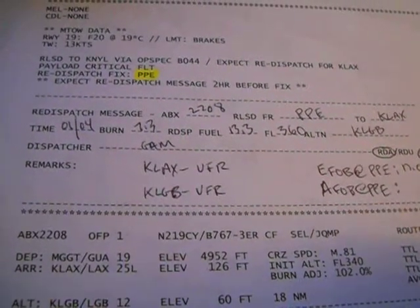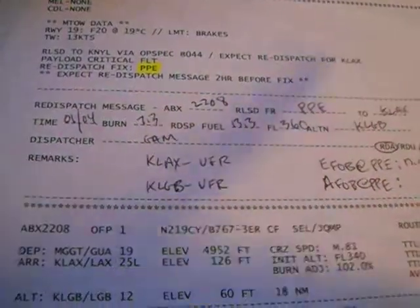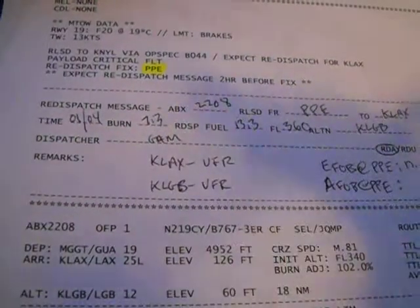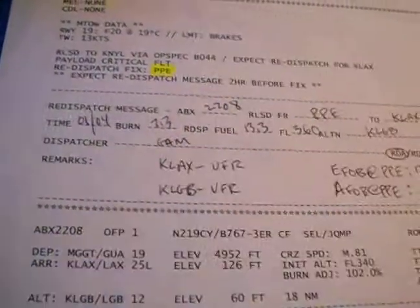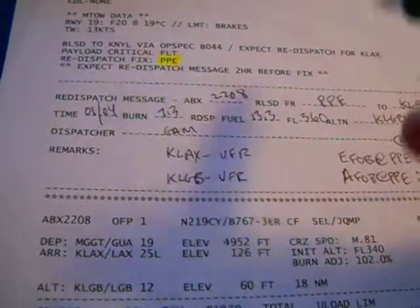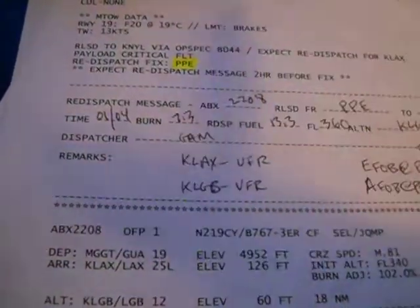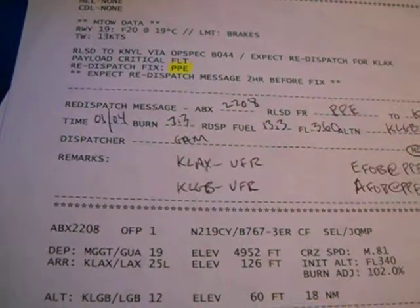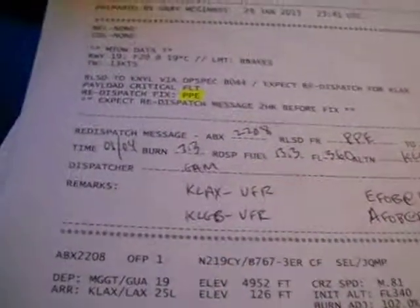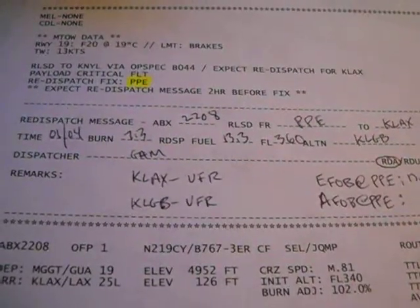The crew, after departure, will get established with New York or Stockholm and say, 'ABEX 2208 is monitoring.' They'll respond: 'We'll do a phone patch when we hear from your company.' Then I call up and say, 'Hello Stockholm' or 'Hello New York, this is ABEX Air Flight Control, trying to get in contact with ABEX 2208.' They'll get in contact with the flight, come back and say, 'ABEX operations, we have ABEX 2208 on the line, confirm ready for phone patch.' Once I confirm, they phone-patch the crew via their high-frequency radio through a converter onto the telephone line. We exchange pleasantries, and I say: 'ABEX 2208, you're within two hours of re-dispatch fix. I have your re-dispatch message ready to copy.'